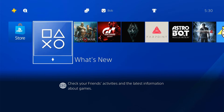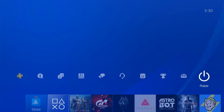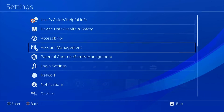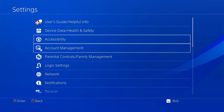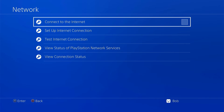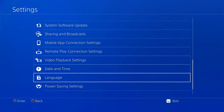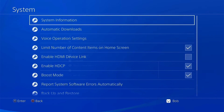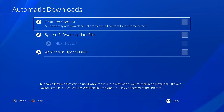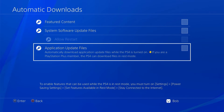Let's get a few things set up on our console, including turning off those automatic updates. Go through the normal blocking and cancelling of firmware updates. Go to your Settings option, then go down to Network and turn off your internet connection. Then go back out to Settings, go to System and Automatic Downloads, and turn off all of the update options. That will stop your console from going off and trying to update its firmware to the latest version.